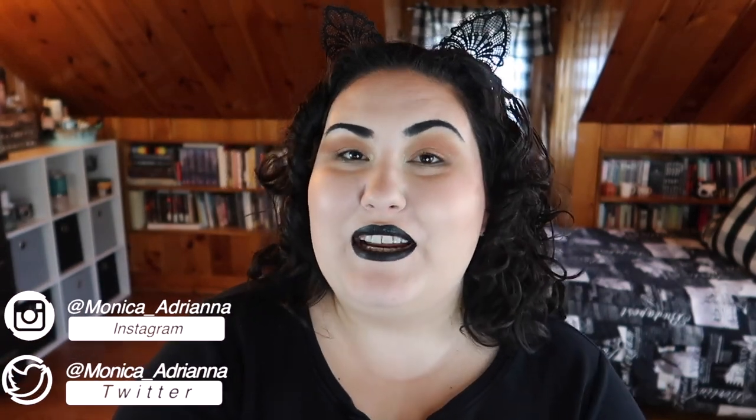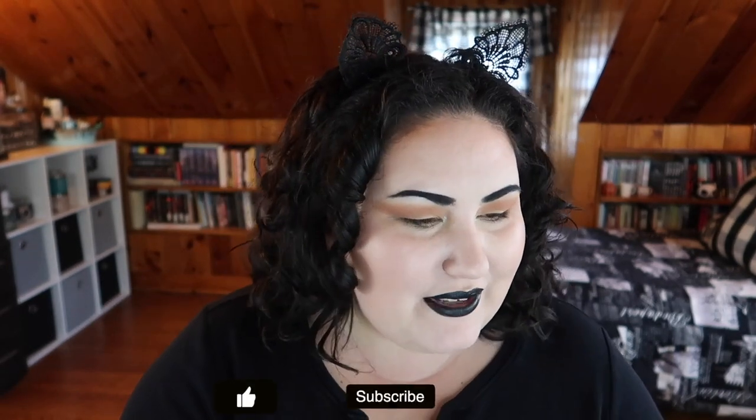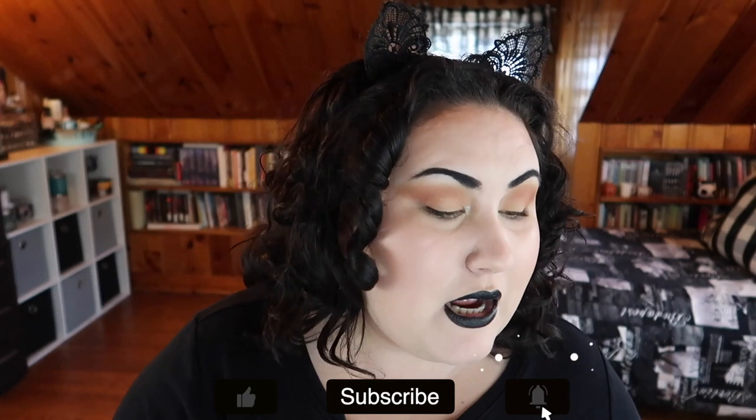Hello guys, welcome back to my channel, or if you're new, welcome! My name is Monica and today we're doing another empties video. I normally wait until my empties drawer is so full I can't close it, but I realized it had been a while since my last video. I think it's definitely more leaning towards hair care and body care this time, but we still have a decent amount of makeup. I have a whole playlist with all of my empties videos — let's go ahead and get organized and jump in.